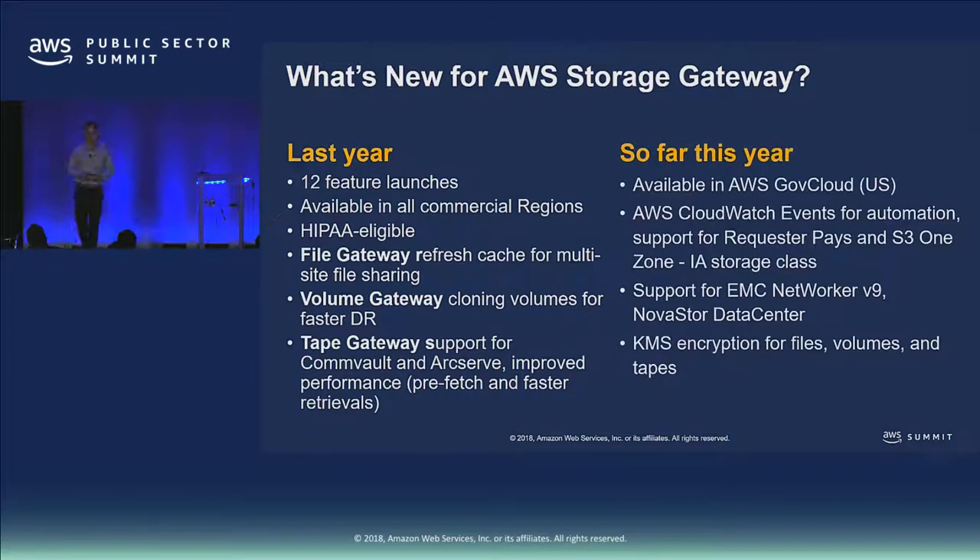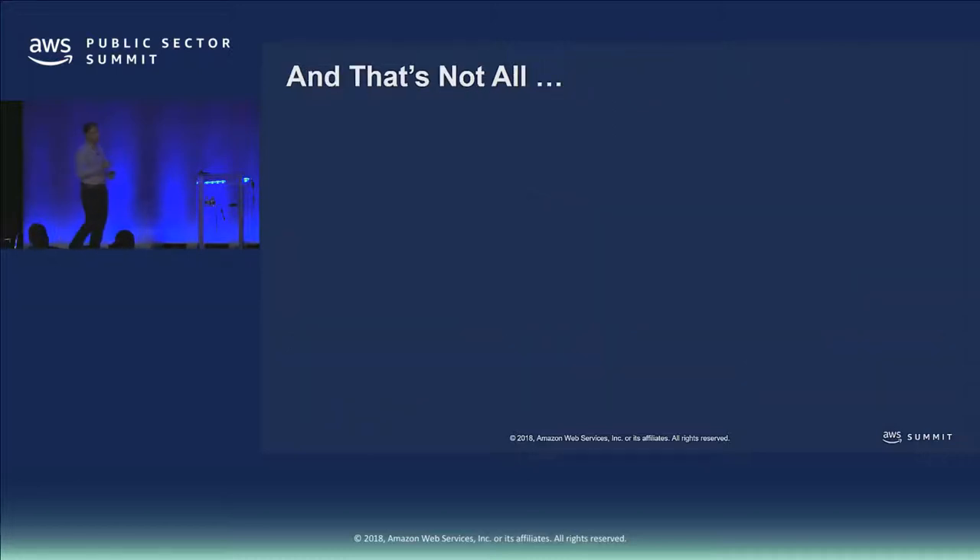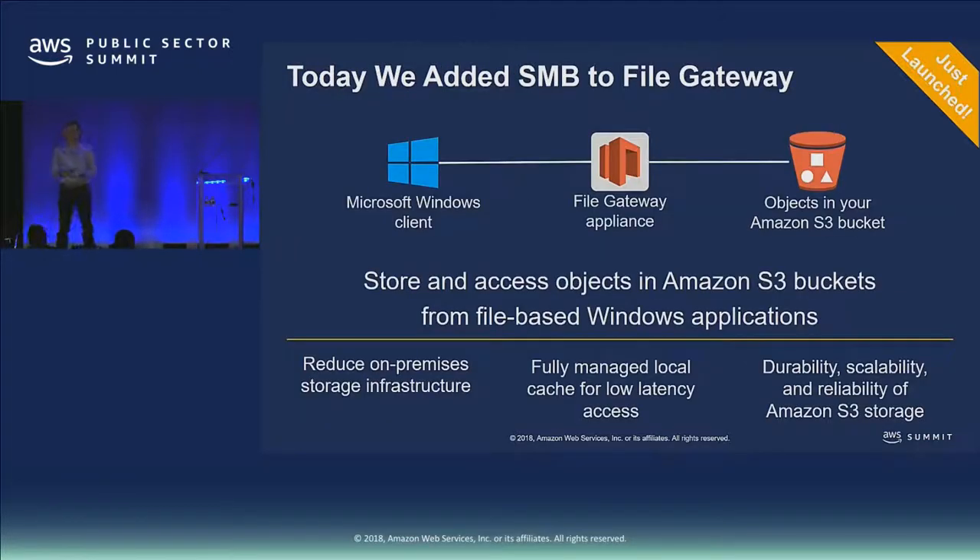This year we launched in the GovCloud region, added integration with CloudWatch Events so the gateway can now become an active part of your workloads — telling you when data has moved so you can automate downstream workloads. We've added encryption for files, volumes, and tapes using our Key Management Service, KMS. And I'm super happy to announce that today we just launched SMB for File Gateway, which has been a long customer ask — allowing you to store and access objects in your S3 buckets directly from Windows using Windows SMB protocol.